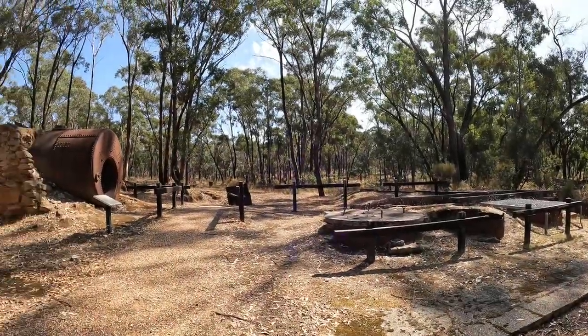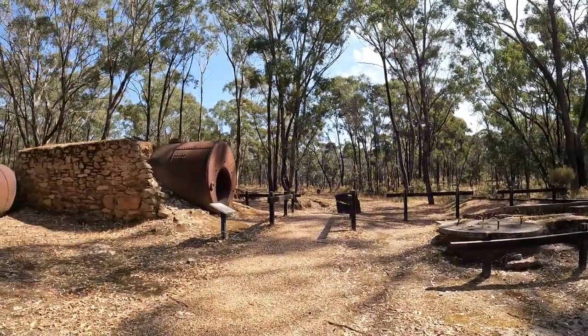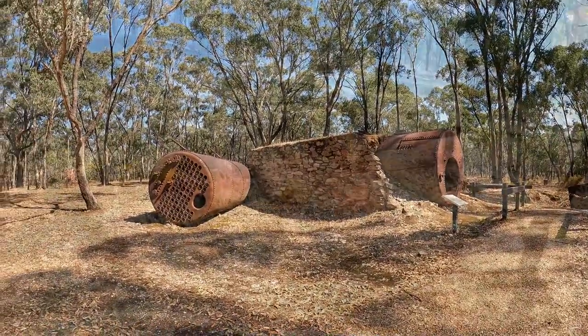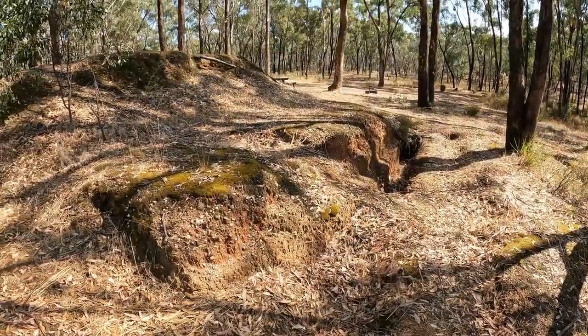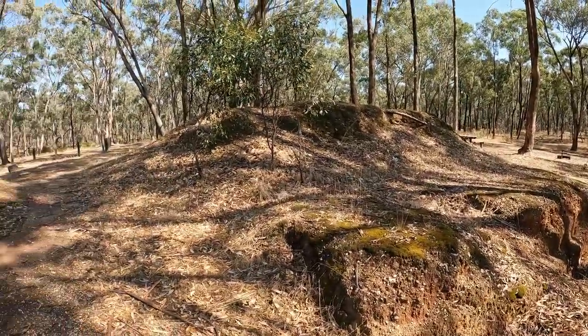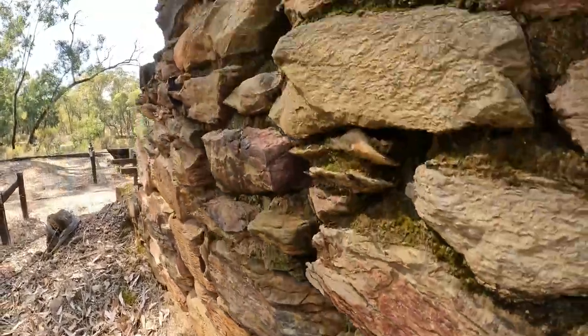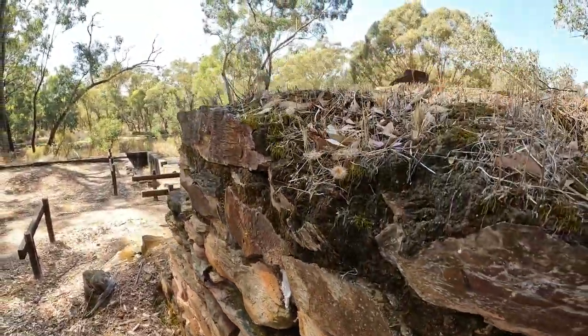This is the Battery Dam historic area within the Craigie State Forest and it was once a gold ore crushing and cyanide treatment plant. A stamp battery stood here at the base of this loading ramp and it was run using steam power which was provided by this Cornish boiler. This boiler still remains in its rough stone setting, which is very cool to see.